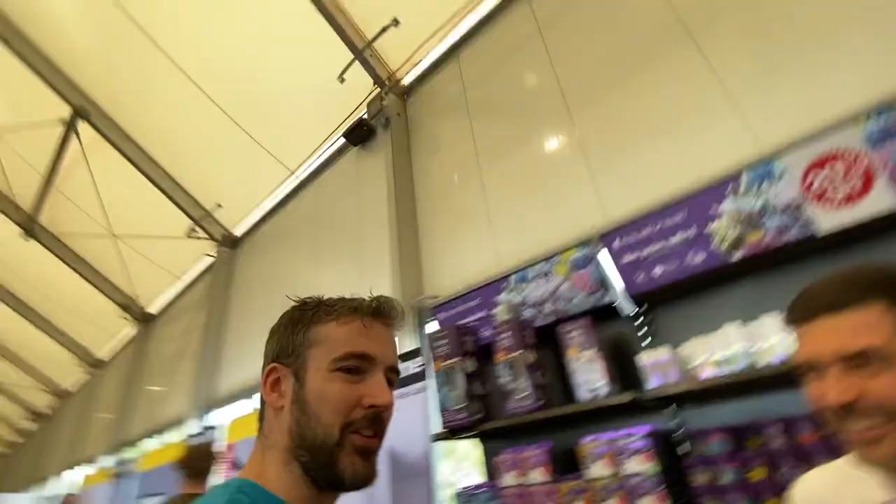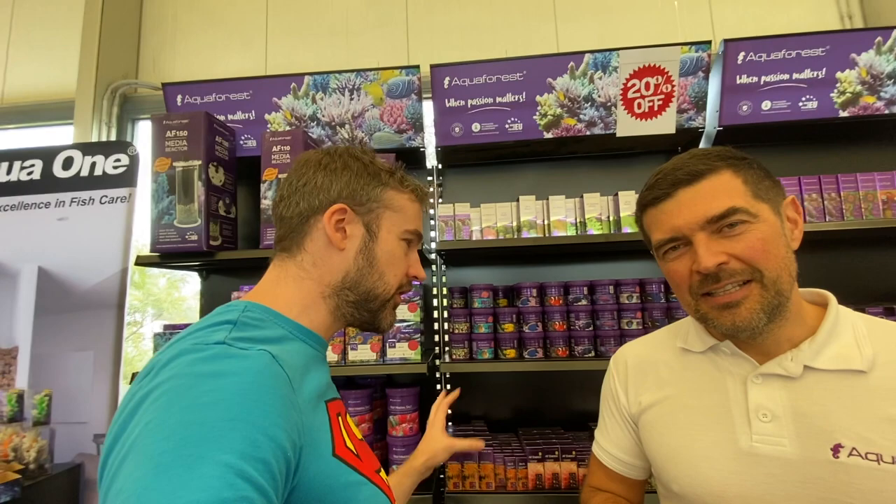Thanks for sharing those details. Of course we all know and love the full range of Aquaforest products — I use a heap of them on my tank. Are there any from the current range you want to highlight? Yes, something quite new that we're very excited about: Aquaforest Rock, and we have some here.